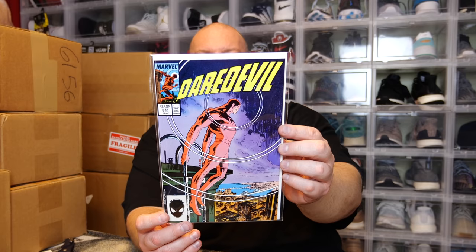And the last comic: we have Daredevil, who will be in the MCU pretty soon. This is another 75-cent goodness — looks like from April, late 80s. Daredevil Number 241, looks like April of 1987. Nice cover on this thing too — very, very cool.